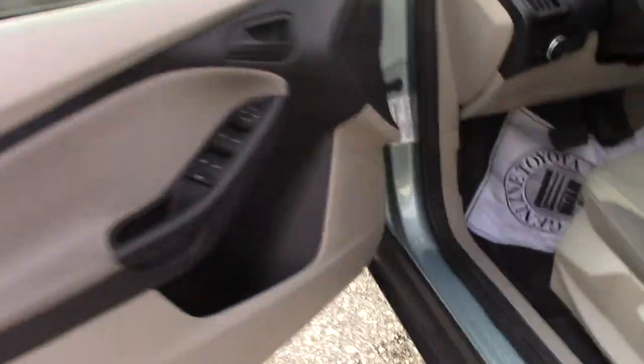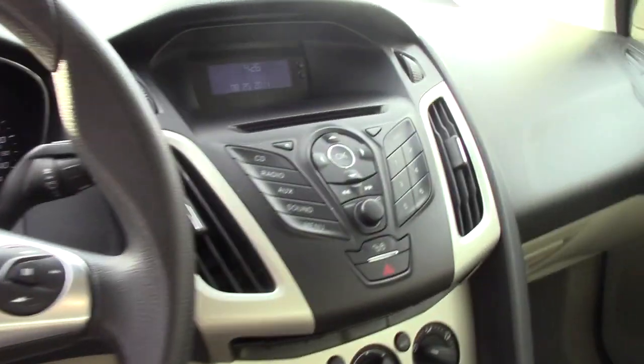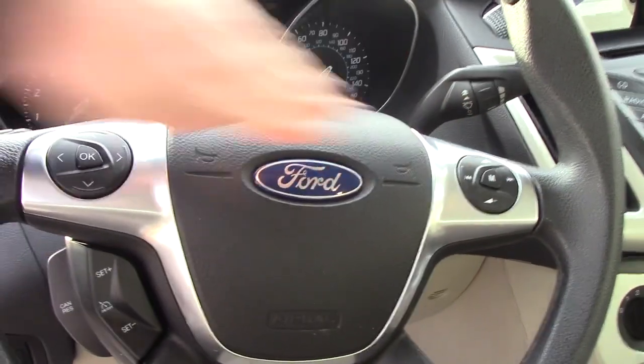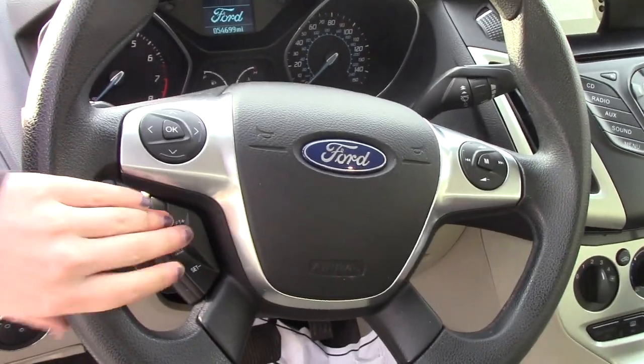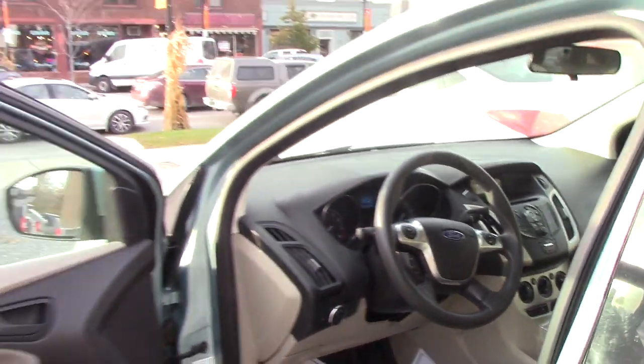Taking a look in the front, it is an automatic. You do have your regular radio, your AUX, you also have your CD player, you have your Bluetooth and CD player connections. Your volume controls are up here for switching your modes, your cruise control switch is here as well, and automatic windows.